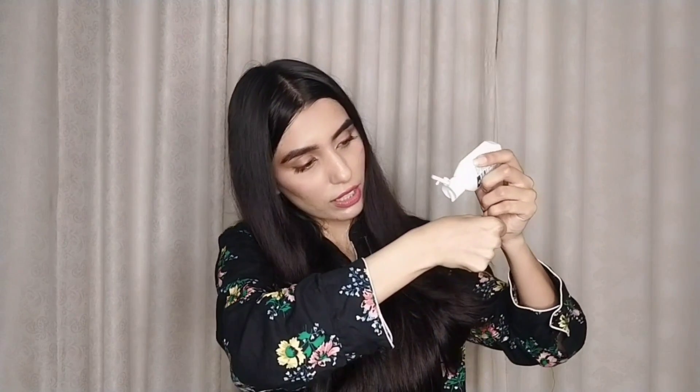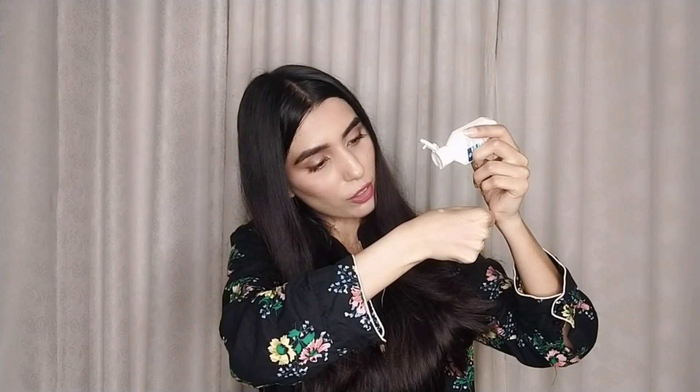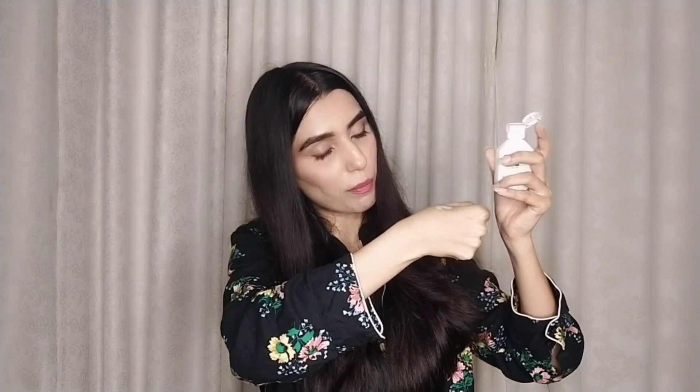Now I will open it and show you how it looks. You can see it properly. It is in lotion form and you can add 2 to 3 drops.